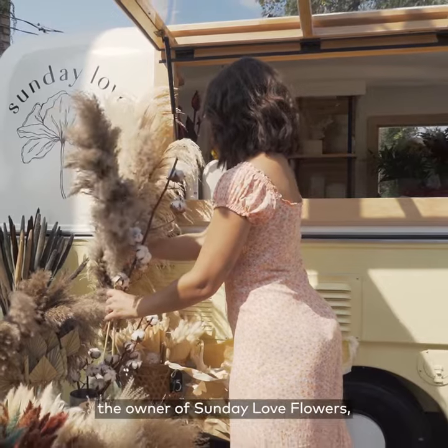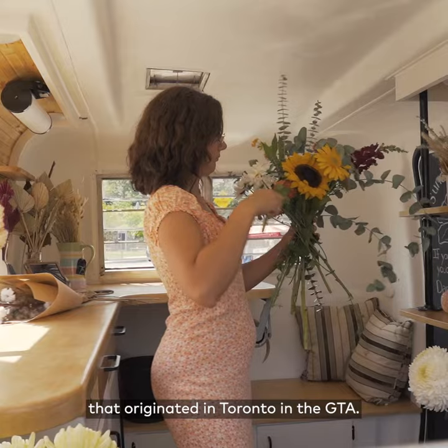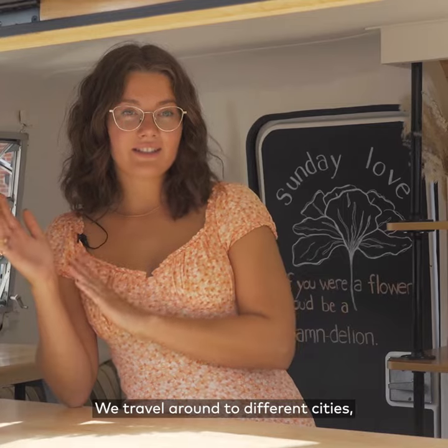I'm Lauren and I am the owner of Sunday Love Flowers, which is a mobile flower shop that originated in Toronto, the GTA. We travel around to different cities, mainly in Toronto, but we like to go to different beach towns and that kind of thing.